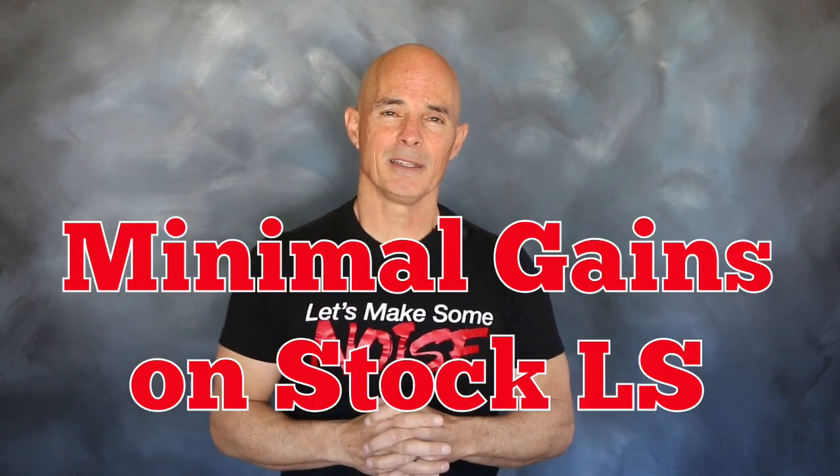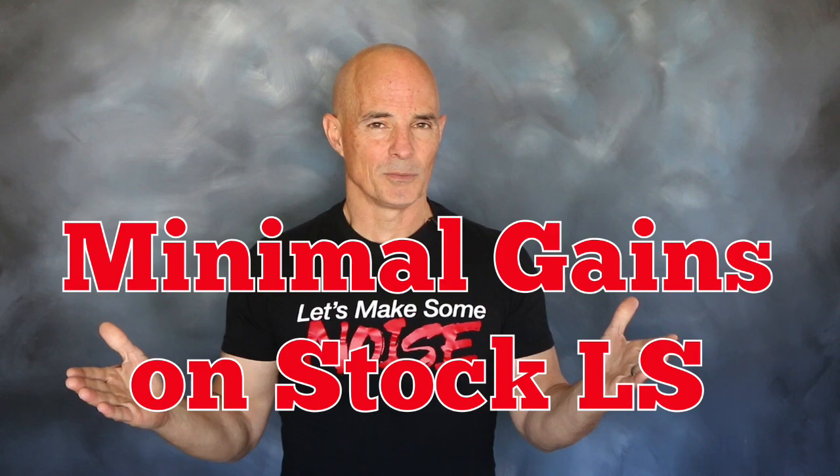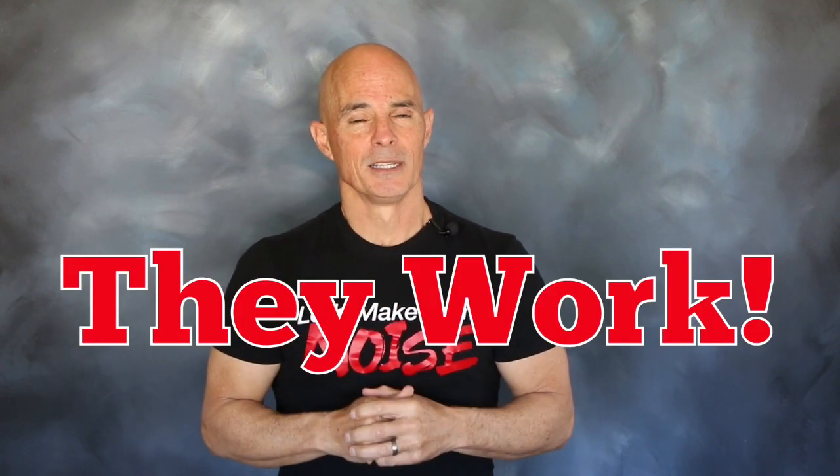If we were to compare a FAST manifold versus a truck manifold on a stock 4.8 or 5.3, the gains would be very minimal — and that's not because a FAST manifold doesn't work. The problem is that on a stock motor, the stock manifold works very well.